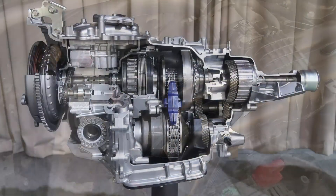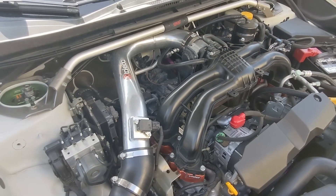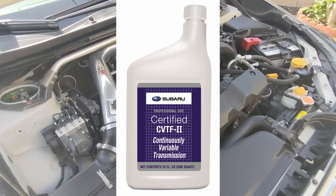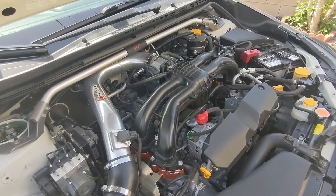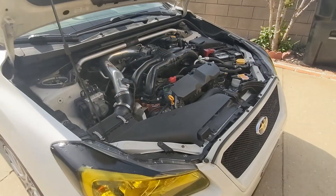As anyone with a CVT knows, those are the first things to show any signs of heat. They call it limp mode — when the engine realizes the transmission fluid is a little too hot, it goes into a self-protect mode that limits the CVT's maximum RPM to around 4000.